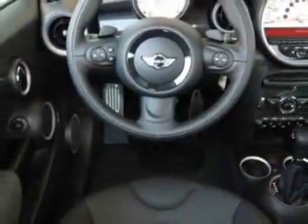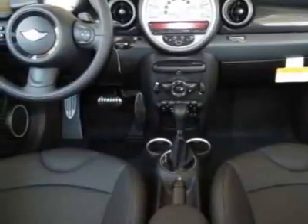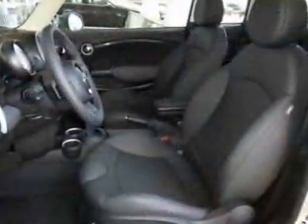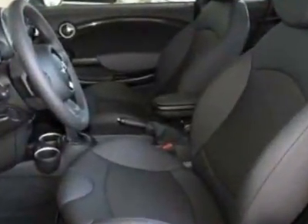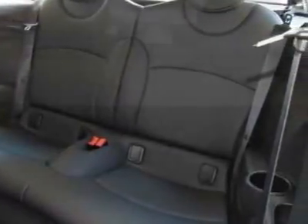White turn signal indicators, white silver edition package, white silver metallic and carbon black leatherette seat trim. Call 800-410-1043 or email our friendly sales staff today to schedule a test drive.